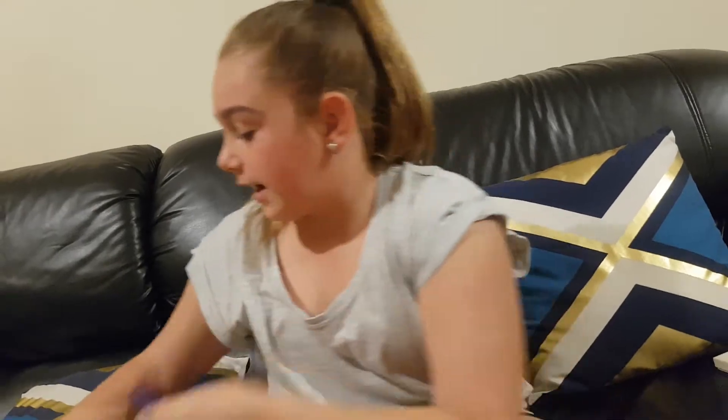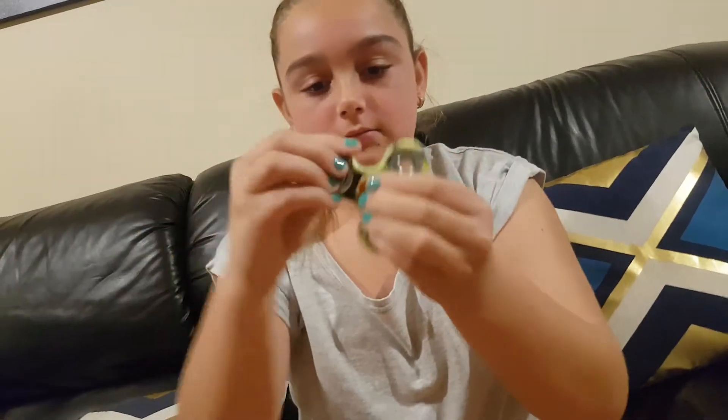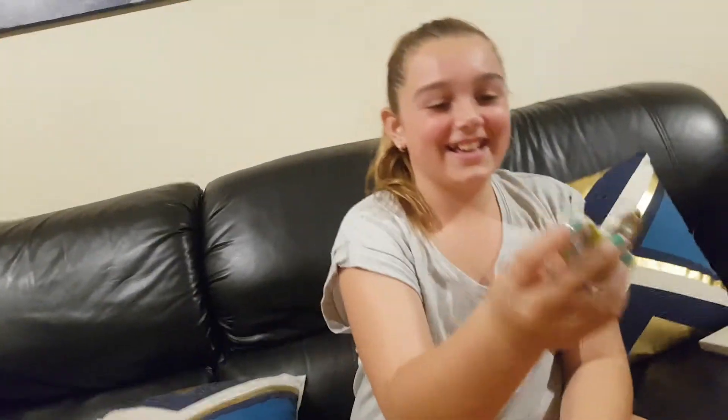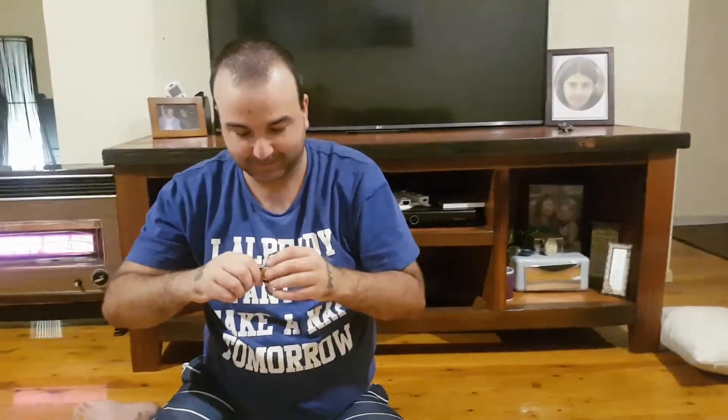The next one is this Batman-ish one, and it's similar to what Haley's got in the Newcastle colour one. I saw it yesterday at Blacktown Festival and paid $8 for it. This one spins good too - and so that's how it spins.